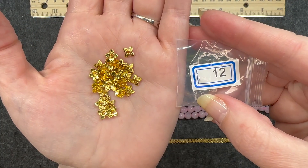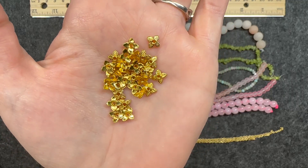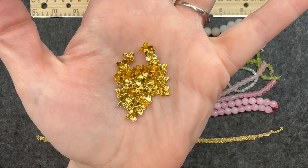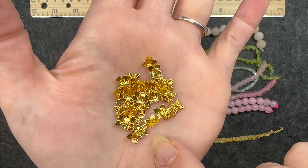Number twelve: 30 pieces of six millimeter leaf bead caps. Very, very nice. I really like these and I use these quite often — very useful. You can see what it looks like on the top, and then flipped up.